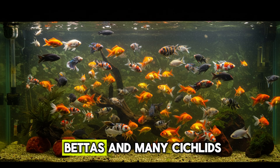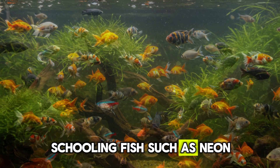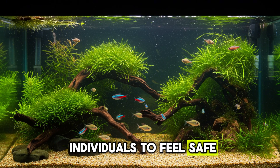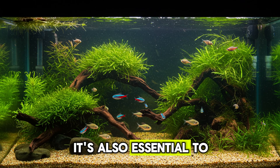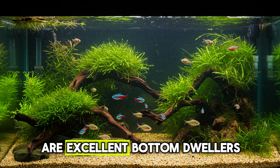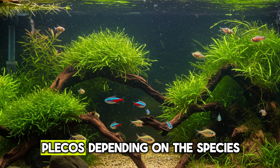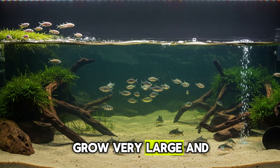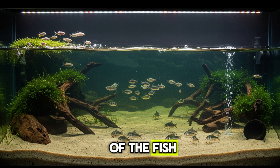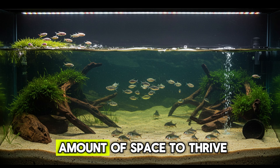Territorial fish such as bettas and many cichlids should not be housed with agitated or schooling species. Schooling fish such as neon tetras, rummy-nose tetras, or mato grosso need groups of at least 6 to 10 individuals to feel safe and exhibit their natural behavior. It's also essential to consider niches — the top, middle, and bottom of the aquarium. Corydoras are excellent bottom dwellers that help with light substrate cleaning but require a group and adequate space. Plecos, depending on the species, grow very large and require specific care. Another common mistake is ignoring the adult size of fish — a goldfish or angelfish may seem small in the store but grows quickly and needs proportionate space.